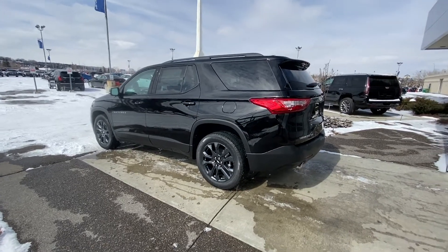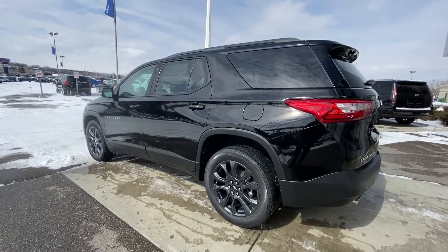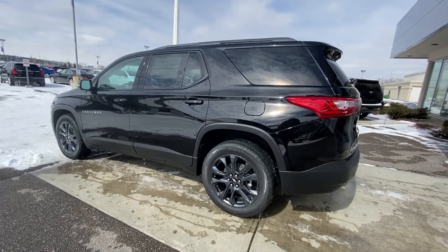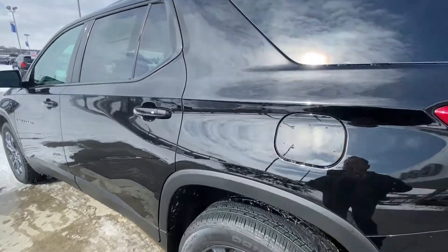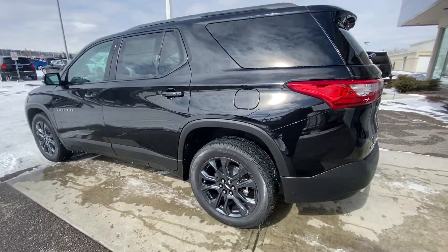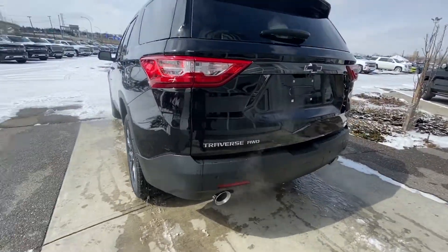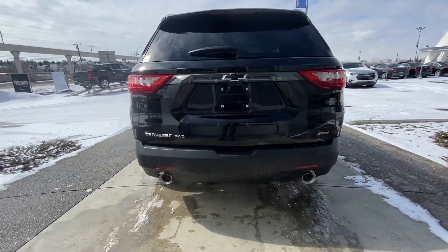Looking at the exterior of the Traverse, we do have this amazing 20-inch wheel and tire package with the Continental all-season tires. The gunmetal rims looking absolutely fabulous. We have the mosaic black paint job on this vehicle — you can tell in the sun, it's finally come out here, the pearl in that looks absolutely amazing. We do have keyless entry, remote start, roof rails up top. We do have LED daytime running lights in the front and on the brake lights here. Dual chrome exhaust tips coming out of the rear.